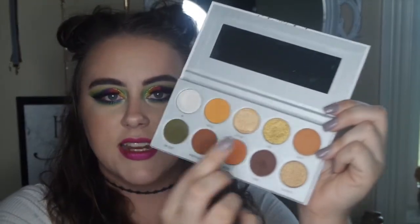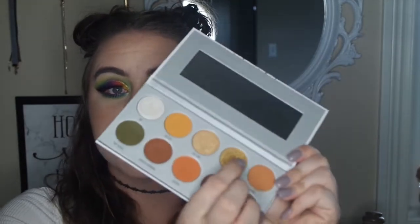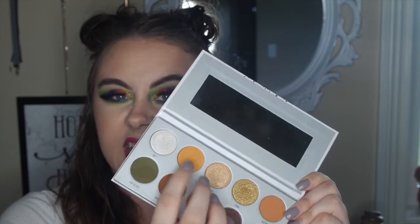The next one I want to talk about is the Armed and Gorgeous palette — this one just gives me life because of all the colors in it. This color right here, Coin, is the prettiest gold I have ever used in my entire life. If I could be an eyeshadow, it would be that color — it is so freaking pretty. I have a look using just this palette on my Instagram; I'll link it below. This is my favorite palette out of the whole collection — this gold, this green, this orange, and this yellowy-orange just go so well together.